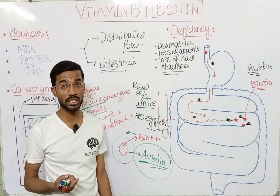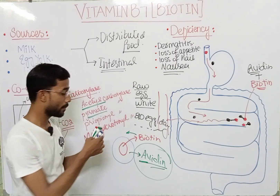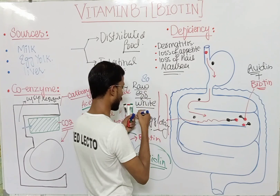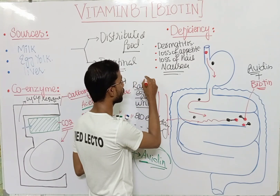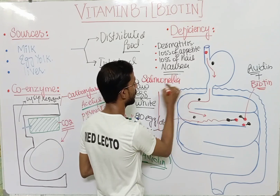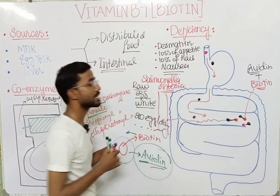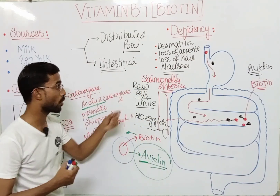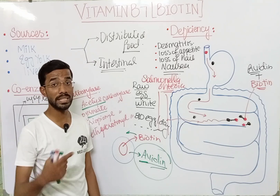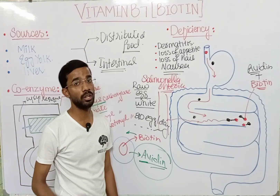There is another disadvantage of consuming raw egg white: there is a chance of the presence of salmonella — specifically salmonella enterica — which can cause salmonellosis. It is therefore not recommended to take raw egg white, because it can contain salmonella and cause salmonellosis.